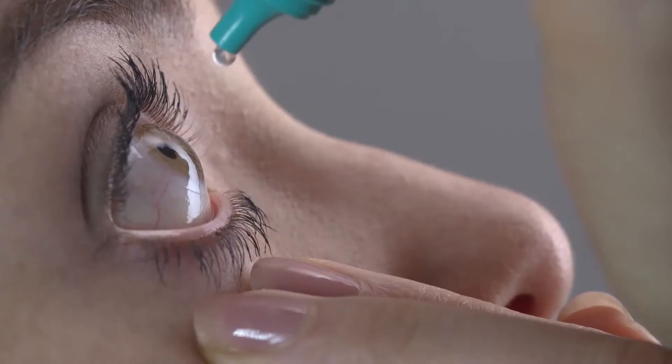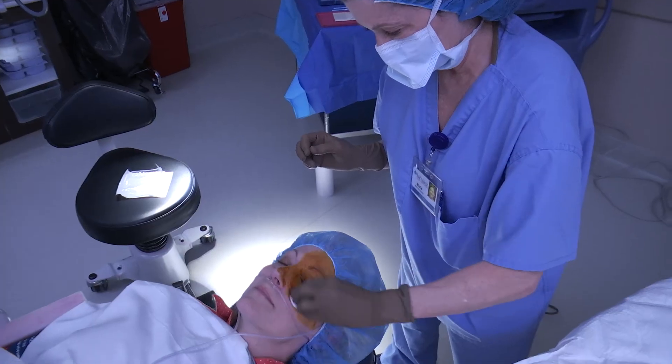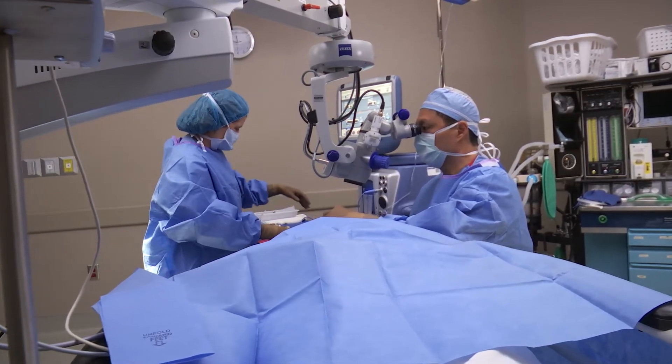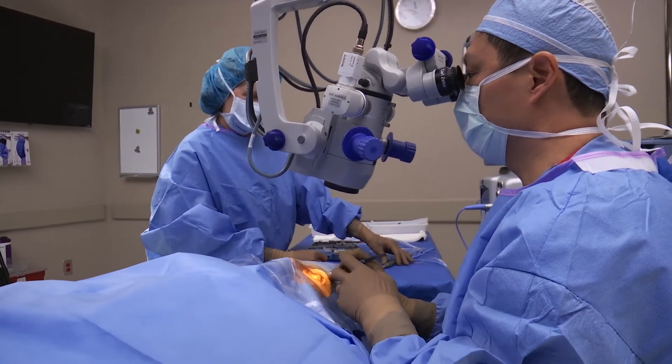All of us undergoing eye surgery are very nervous and fearful of pain — that is very normal. On the day of surgery, you're going to have many eye drops, some of which include anesthetics on the surface of the eye which will completely numb the pain receptors. You don't have to worry about pain during surgery; there should not be any pain.